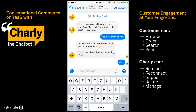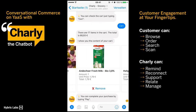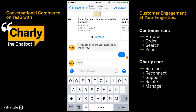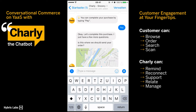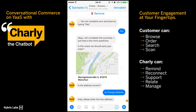If you want to check out, you can either use the context menu or type nearly any related word like 'cart', 'pay', or 'buy'. Charlie will walk you through the process step by step. Per default, Charlie will use the delivery address from your last order, but you can easily change it if you wish to.